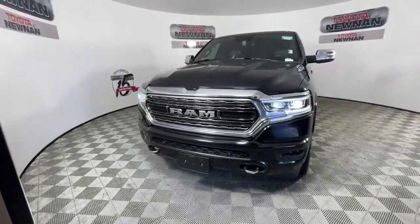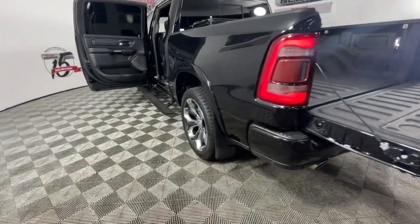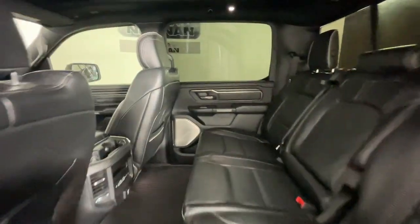Heated steering wheel, Apple CarPlay and/or Android Auto, touchscreen infotainment system, navigation system, keyless entry, heated driver's seat, heated rear seat, wood grain interior trim, heated mirrors, satellite radio.